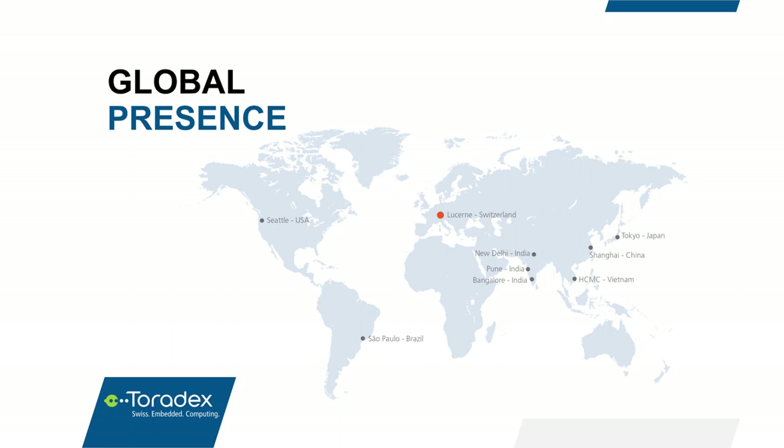Toradex is a global company and we do have direct sales and customer support from all our offices around the world. Please feel free to reach out to our nearest office and we would be really happy to tell you a little bit more about Toradex, our products, or discuss your next project.